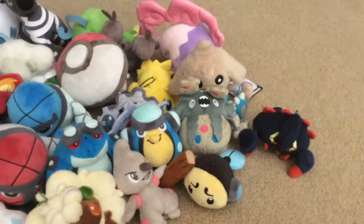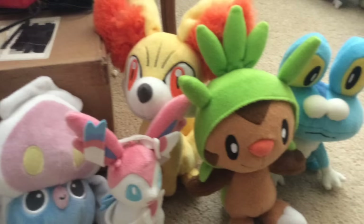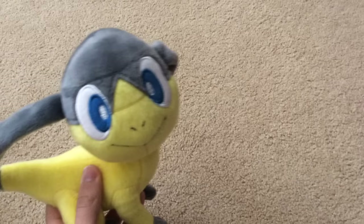Next up is the Kalos region. There are only nine Pokémon in my collection originally since there are only 69 Pokémon in the whole generation, but I have since gotten more. The new ones include Helioptile.